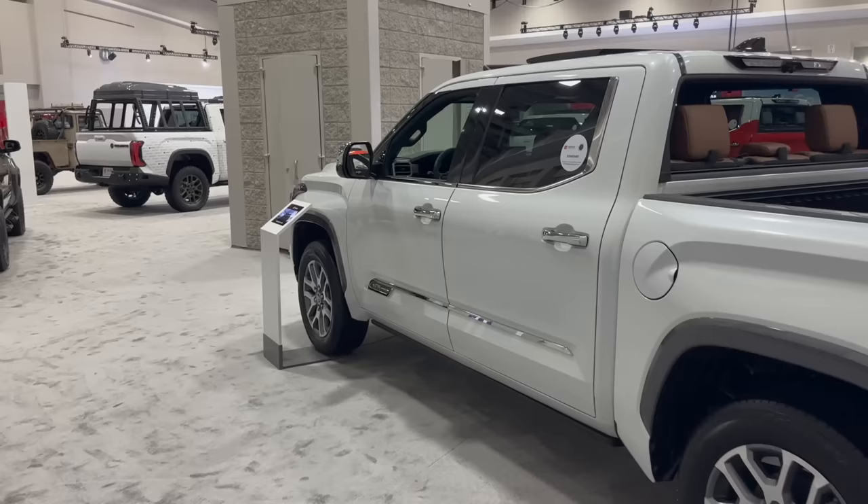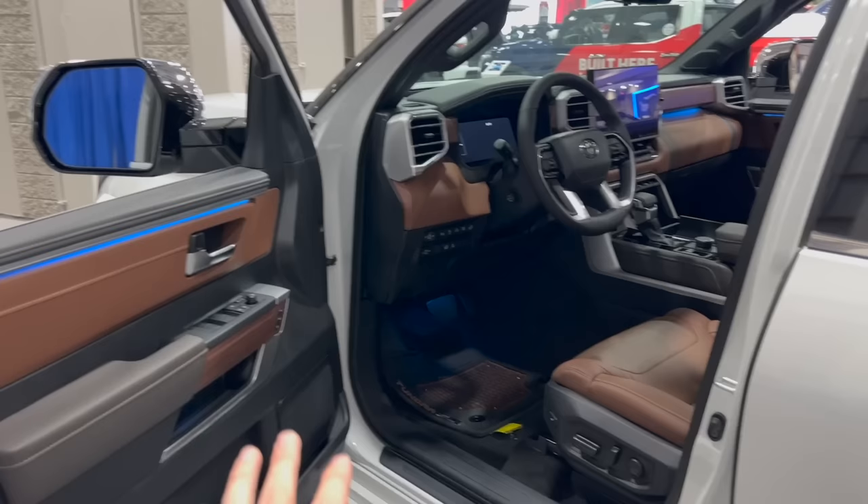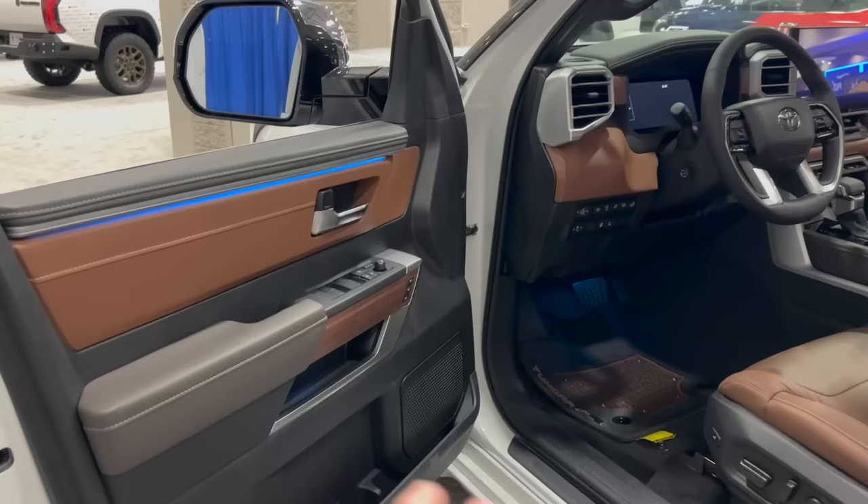We're going to go ahead and go into the inside of the 1794 first to show you the differences. The 1794 comes with two interiors — this one is the saddle brown, and they also have a more white interior. I would definitely recommend the saddle brown because if you're wearing blue jeans or using your truck as a truck, you're going to dirty up those white seats a lot. So I'd definitely elect for the saddle brown interior. The main differences between the 1794 and the Platinum, aside from the TRD Off-Road and the chrome, definitely come on the inside.